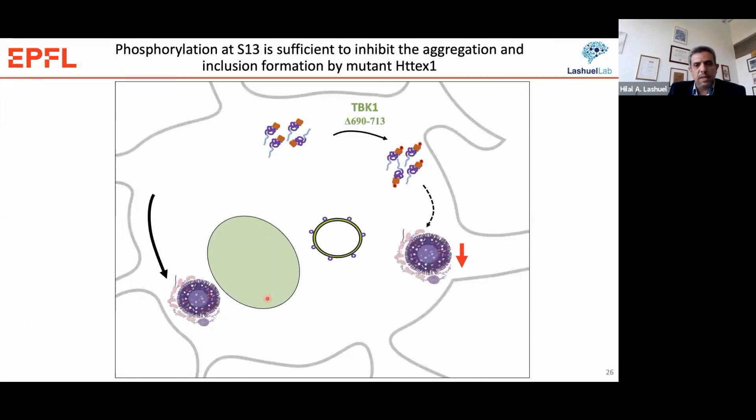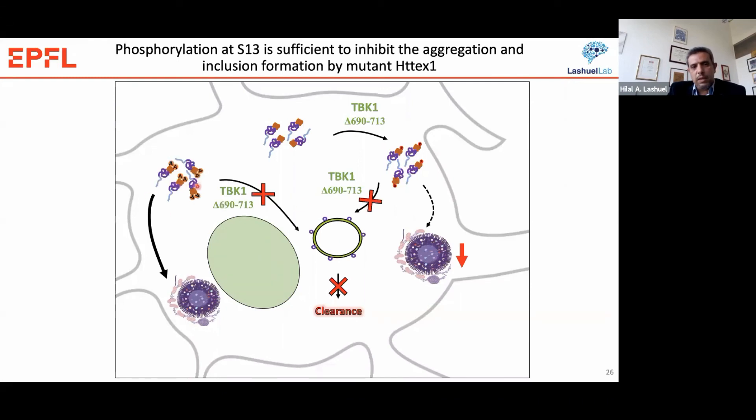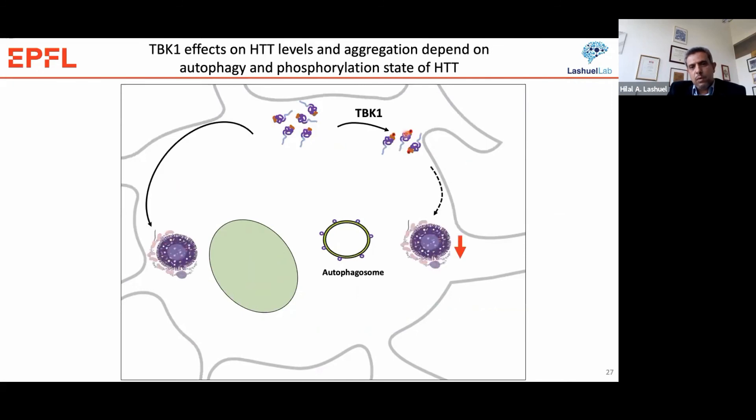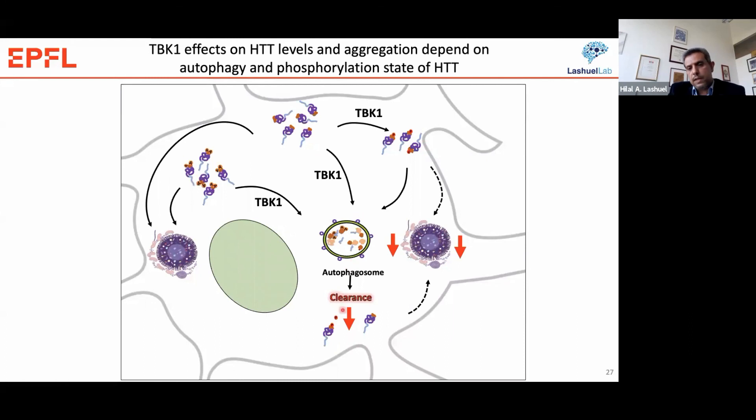In summary, in the case of the CC2-deleted mutant, we can phosphorylate the protein, and by virtue of that phosphorylation we can block its aggregation, but there is no effect on Huntington levels. When we introduce the serine-to-alanine mutations, this TBK1 mutant no longer promotes clearance of the protein. In the case of wild-type TBK1, it phosphorylates the protein, blocking aggregation and inclusion formation, and at the same time promotes its clearance, resulting in a net effect of lowering Huntington. Both blocking aggregation and lowering Huntington levels together inhibit inclusion formation and protect against Huntington-induced toxicity.